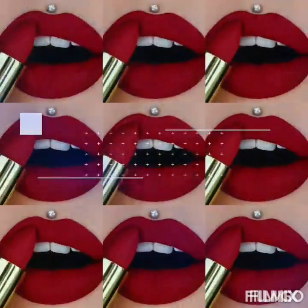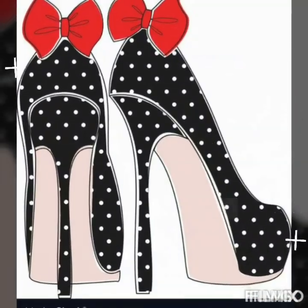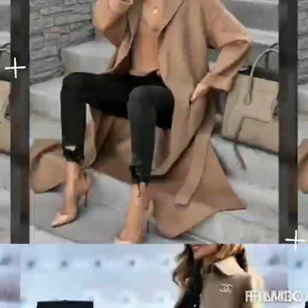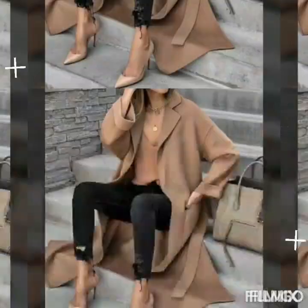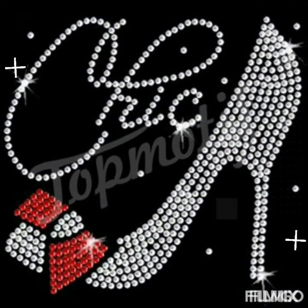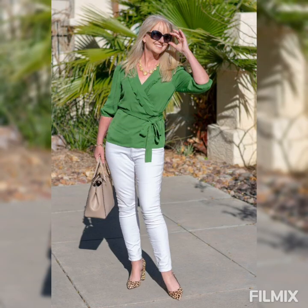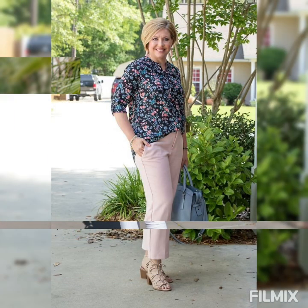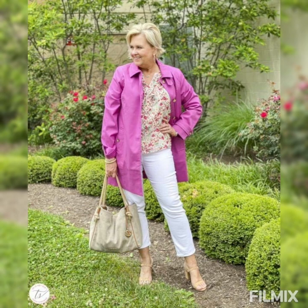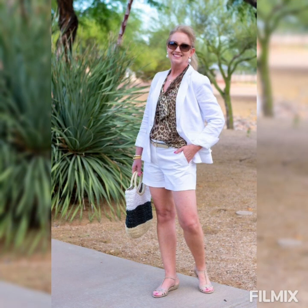Let's get started. Welcome to a new video — thank you very much for being here. Today I'm going to bring you some support on how to dress up in winter and look divina. Moda, ladies of 40, 50, and 60 years.